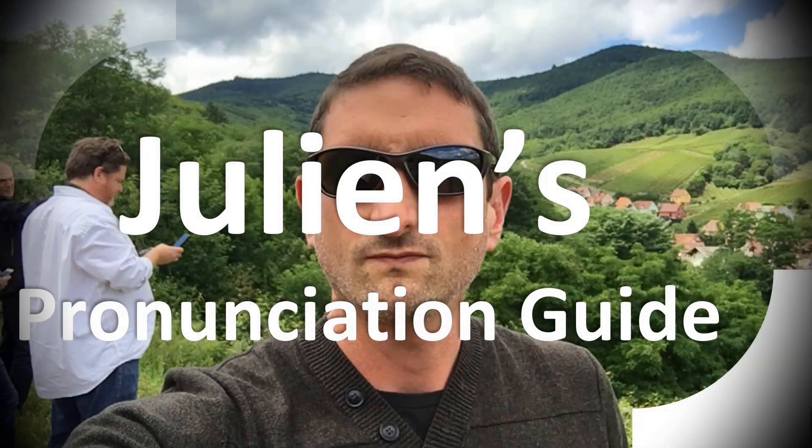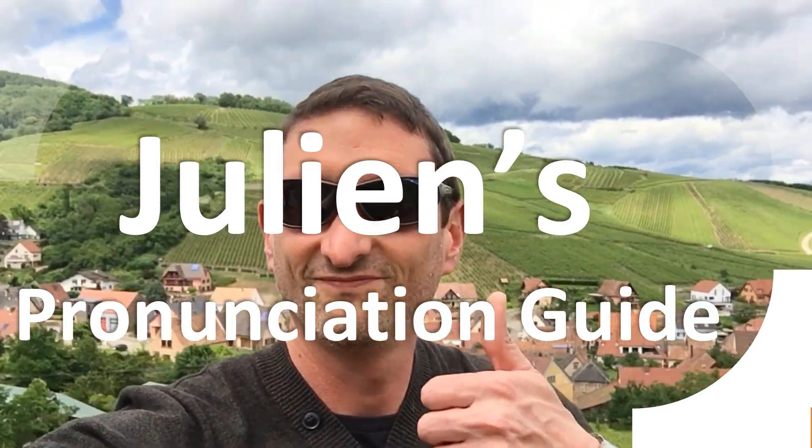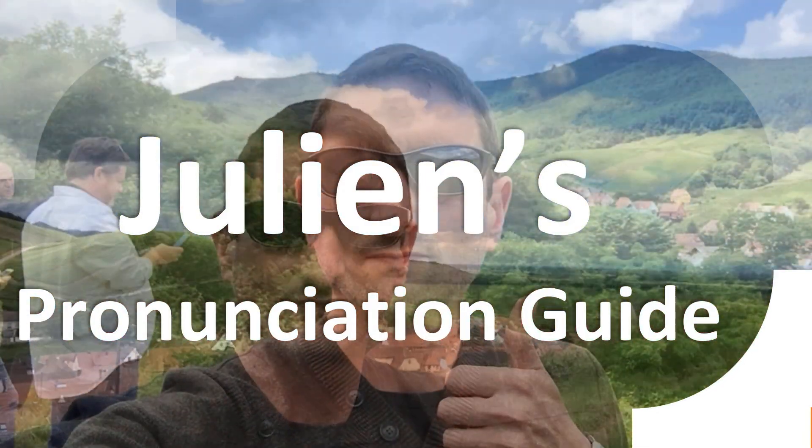You are looking at Julian's pronunciation guide, where we look at how to pronounce some of the most mispronounced words in the world, like this other curious word.